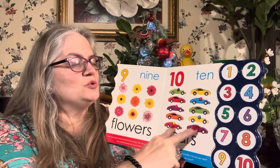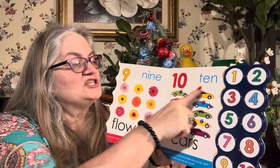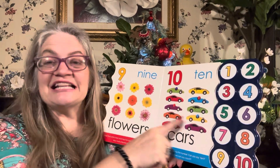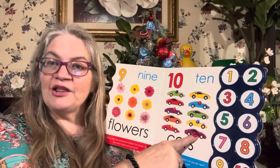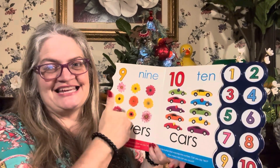We can count it by twos: two, four, six, eight, ten. We can count it by ones: one, two, three, four, five, six, seven, eight, nine, ten. And we can count it by fives: five, ten.